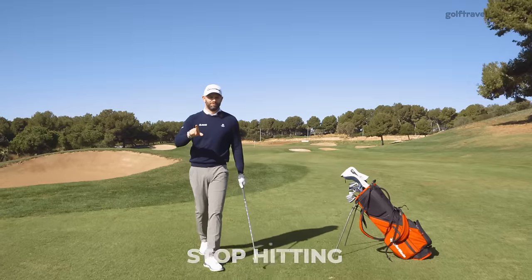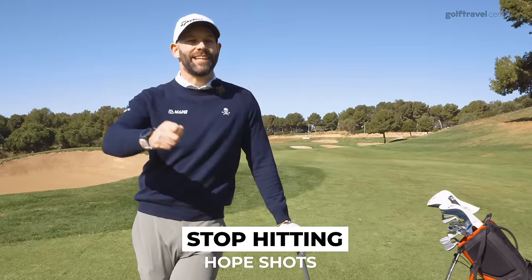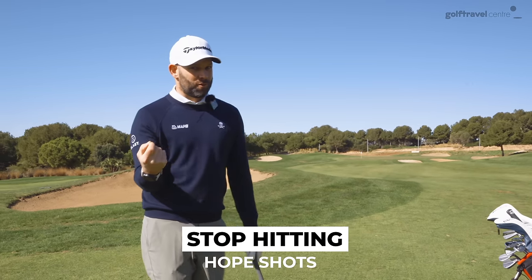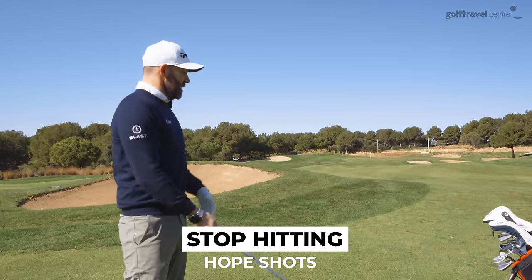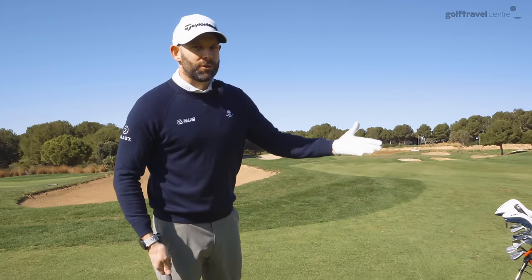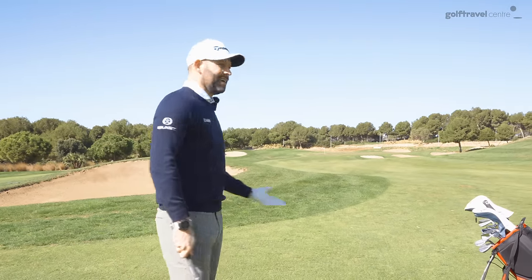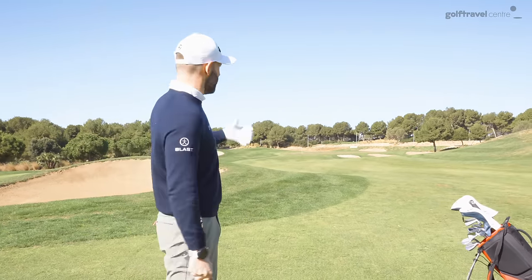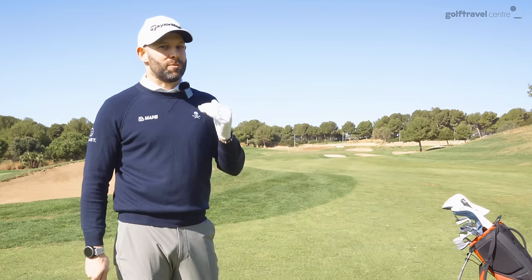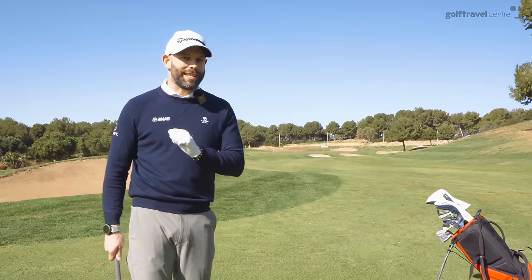Don't hit the hope shot. If you want to lower your scores and drop your handicap, you cannot hit the hope shot. I take golfers out on the course, they approach a shot just about to take the club away, and I say: what are you going to do, what's your plan? They often don't have one. They are hoping that the club they've chosen and the swing they're going to make are going to get the ball on the green. Great players and golfers who lower their handicap don't do that. I'm going to run you through a four-stage process to make sure you're not hitting the hope shot.